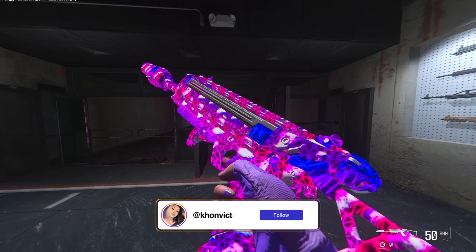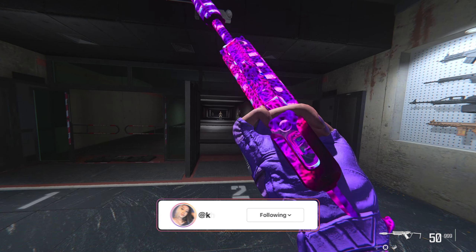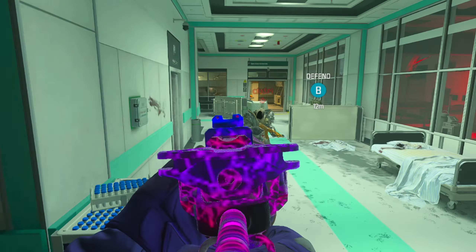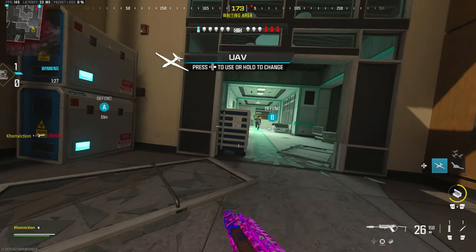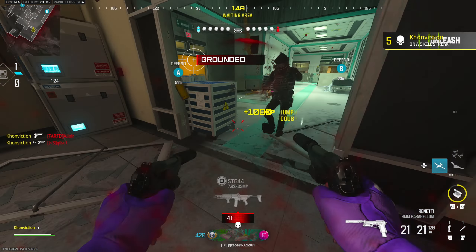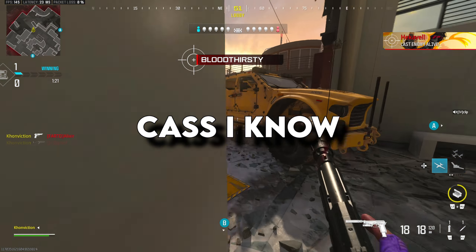Believe me when I say this. This class setup right here that I've curated for you today is hands down my go-to. This Static HV build is nothing but insane mobility and insane time to kill. And I'm not going to lie, I still haven't dropped it for another piece of meta.